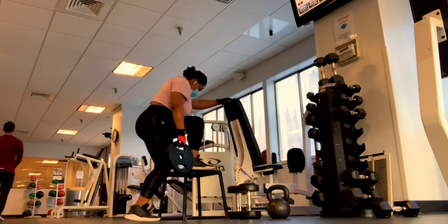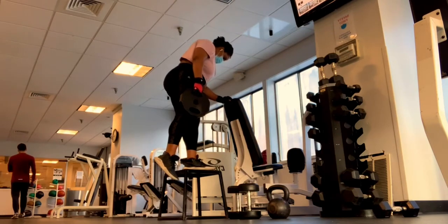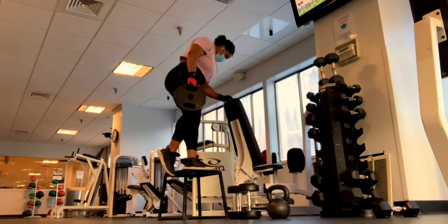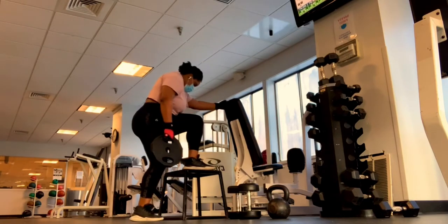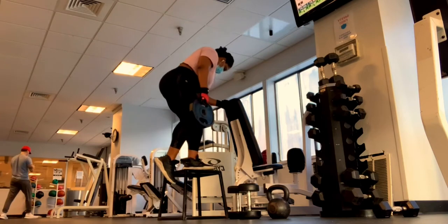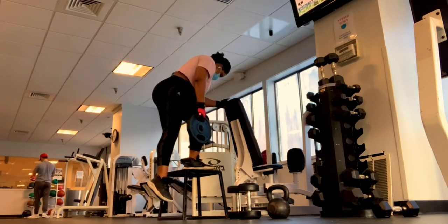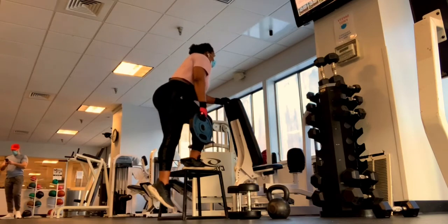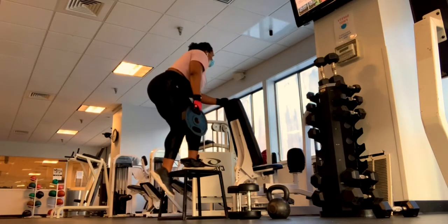Here we have step-ups, which are great for your quads. You want to find something a little more stable than this bench — I was just working with limited availability, this is not my usual gym. You want to keep yourself firmly centered when you're stepping up.